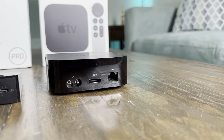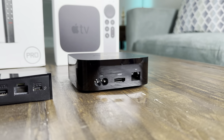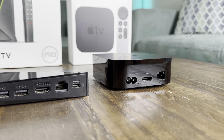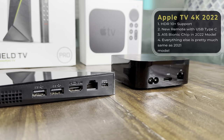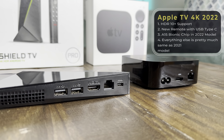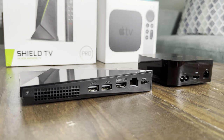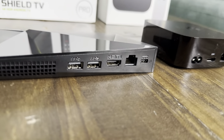Now let's look at the Apple TV 4K, which is the 2021 model and looks the same in 2022. It has the Ethernet port, HDMI, and the power cord which you can plug in. It also has another version without the Ethernet port, so you can just connect to Wi-Fi.